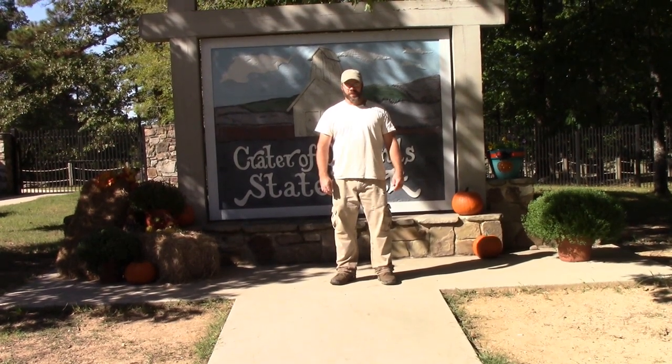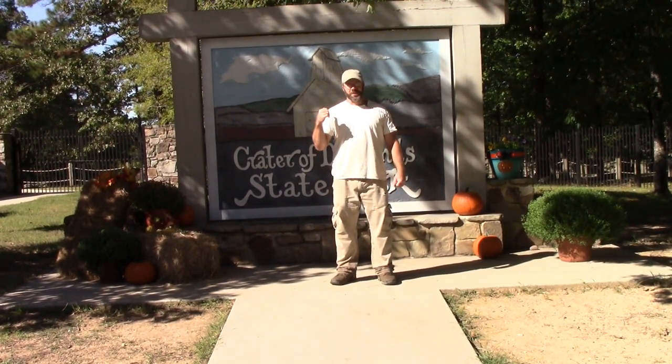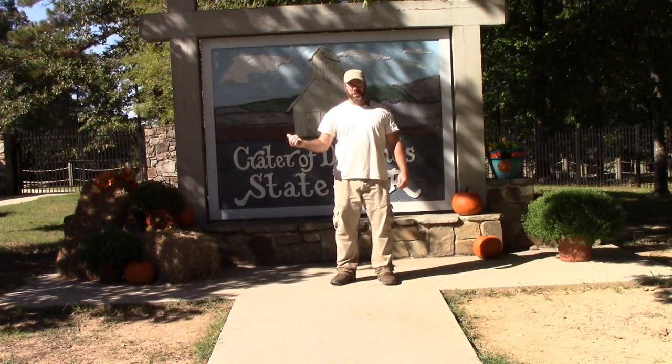Hi everybody, I'm Solomon, the Arkansas Diamond Miner. Today we're going to go inside and look at the changes that they've made on the search field.